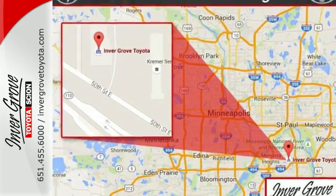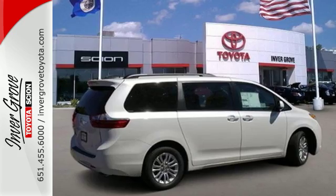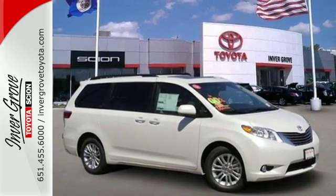Your kids will have as much fun as you, with plenty of space to spread out, along with endless entertainment at your control from the touchscreen display. The Sienna will never stop impressing.